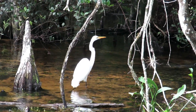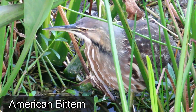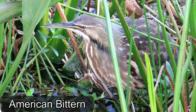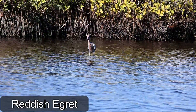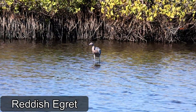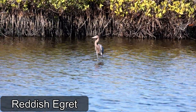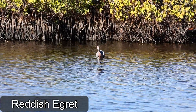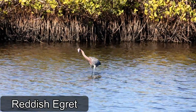The reddish egret is the rarest egret species found in North America and is a threatened species in Florida. This bird can reach a length of approximately 27 to 32 inches with a wingspan of 4 feet. Reddish egrets are best known as hyperactive hunters — these big cinnamon and steel gray birds with a long sharp pink and black dagger for a bill put on quite a show as they forage in shallow salt water.